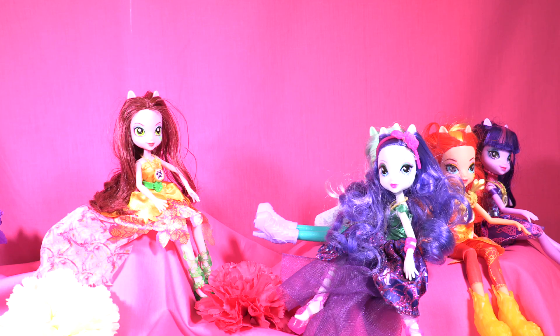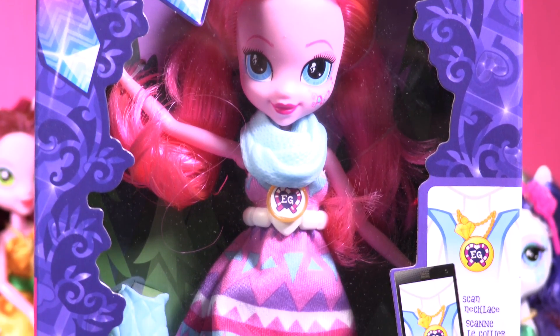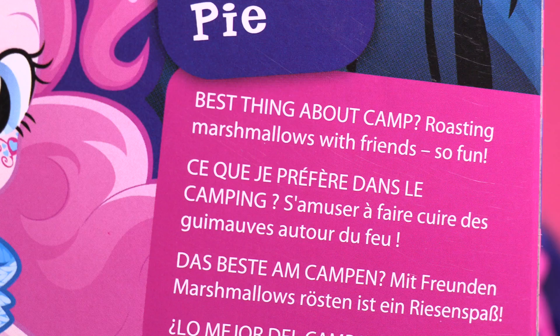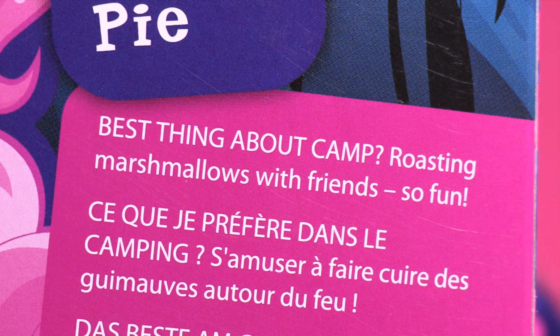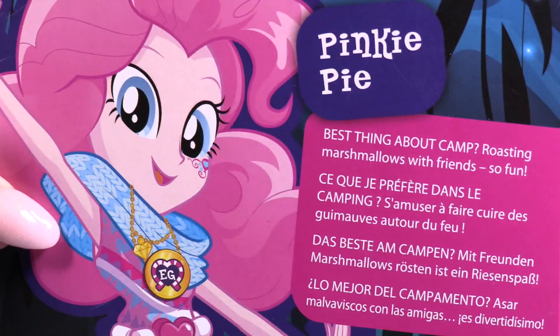It's my turn! Today we're gonna be opening Pinkie Pie! Finally, she is here and she's so sweet! Best thing about camp? Roasting marshmallows with friends! So fun! She loves roasting marshmallows!